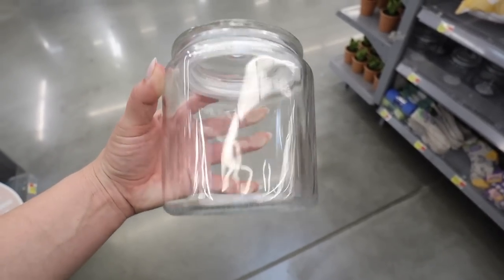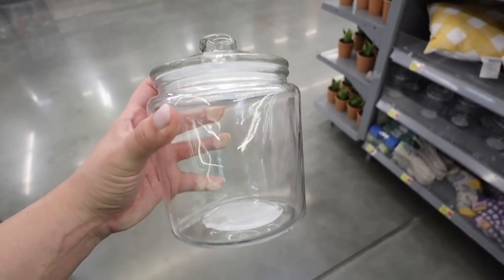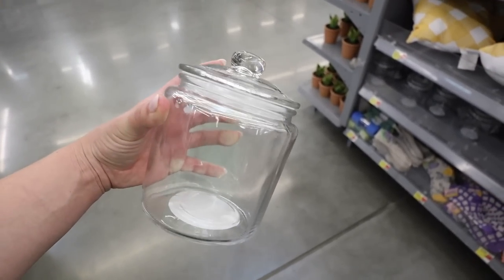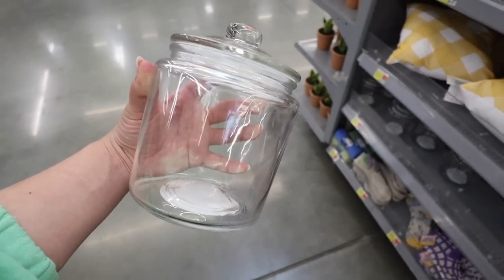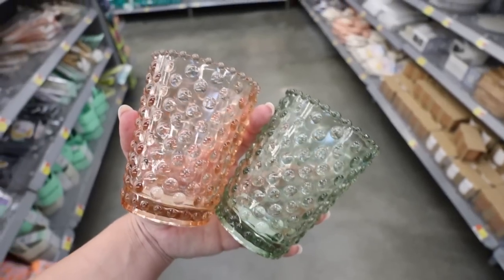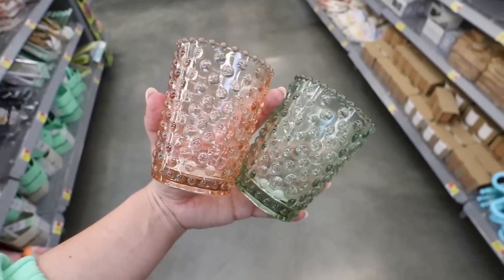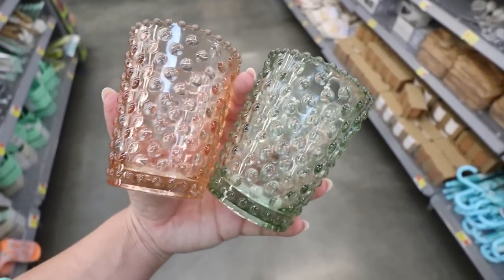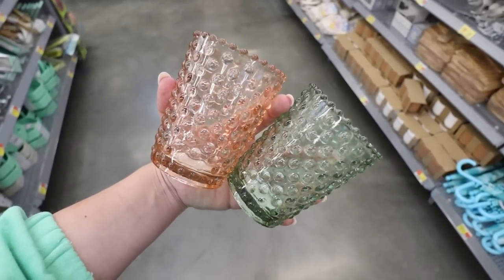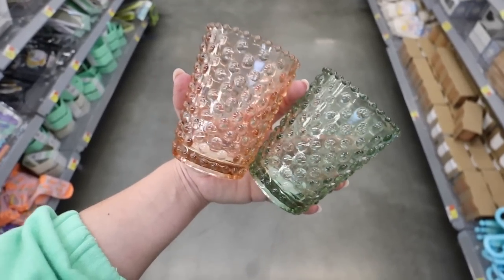Walmart has a small glass cookie jar for $5 — this definitely rivals the Target Dollar Spot and is a great deal for glass. They also have adorable little glasses in pink and green with a bald texture design around the rim. These could be votive holders, water glasses, or little planters. They're $3 each and come in those two colors.